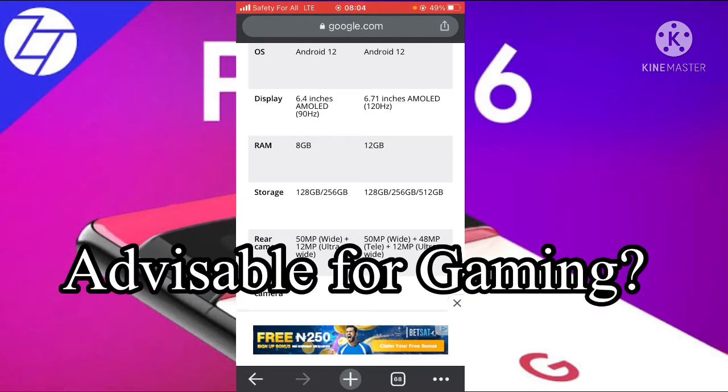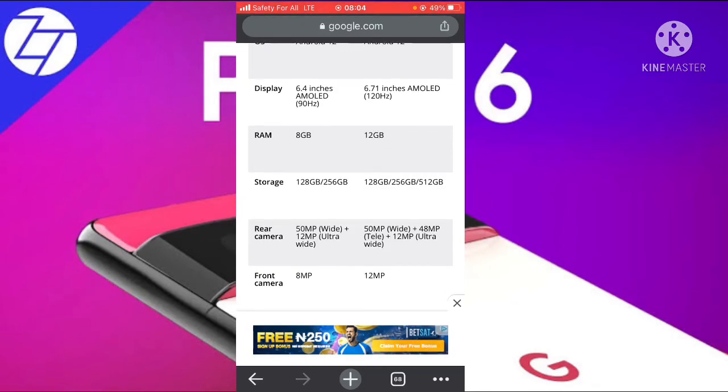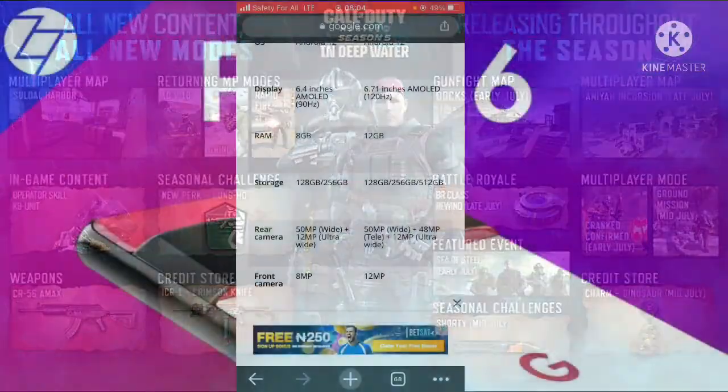Is it worth buying for gaming? I think the answer is yes, because it will be able to run games at higher graphics settings and the games will run really fast — games like Call of Duty and PUBG Mobile.